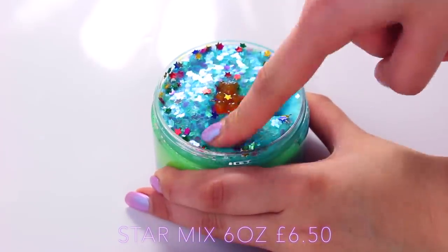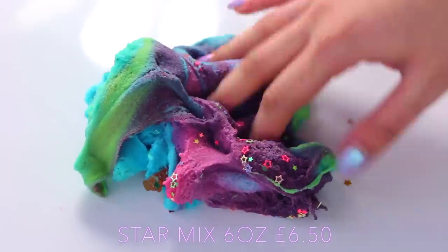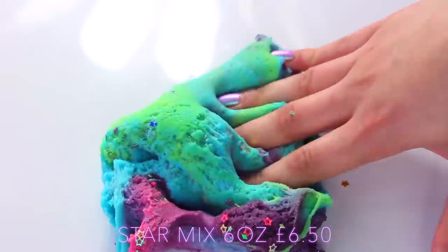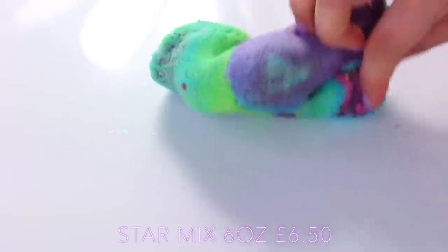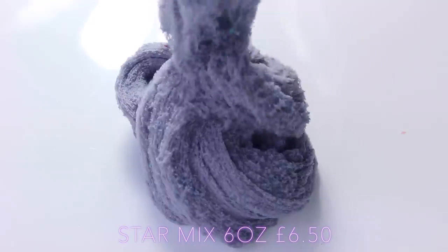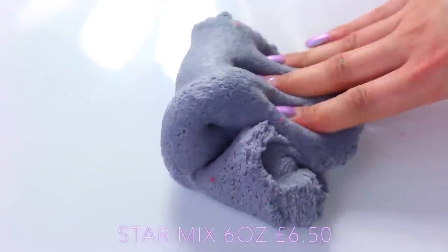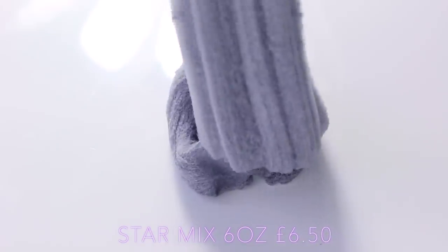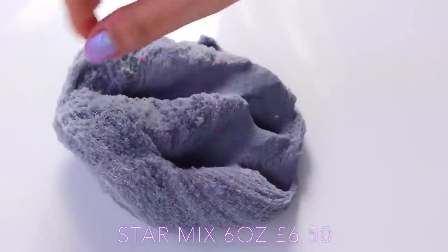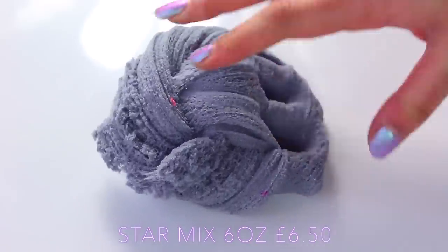Next up we have another UK slimer — Emma B Slimes — and she is another amazing one. This slime is a cloud slime layered like a cake, starting with purple, then pink, then green and blue. Because these colors are quite dark I wasn't sure what they'd turn out to be when mixed, but as you can see it turns into this purple-hued grey color. I would actually buy this slime just as it is — it's really pretty and because of the nail confetti it kind of looks like an outer space slime. It's a really unique cloud slime because it's so thick and really dry but it drizzles so smoothly.